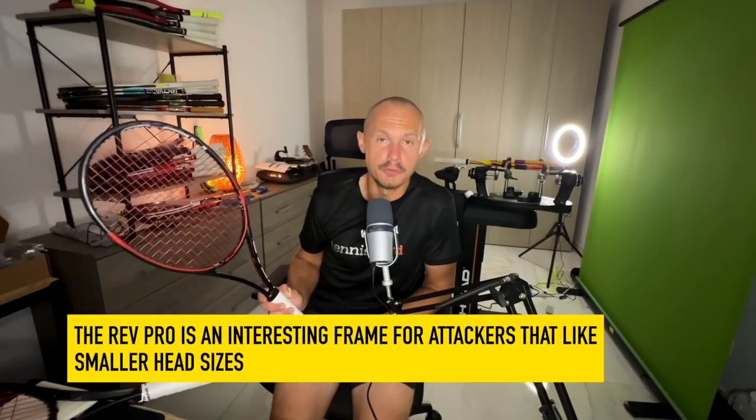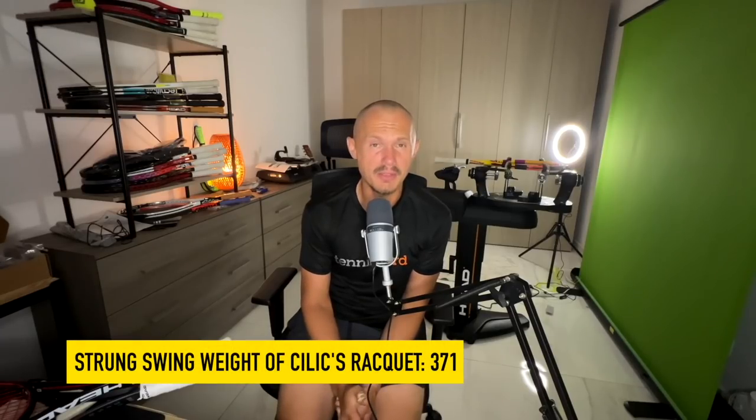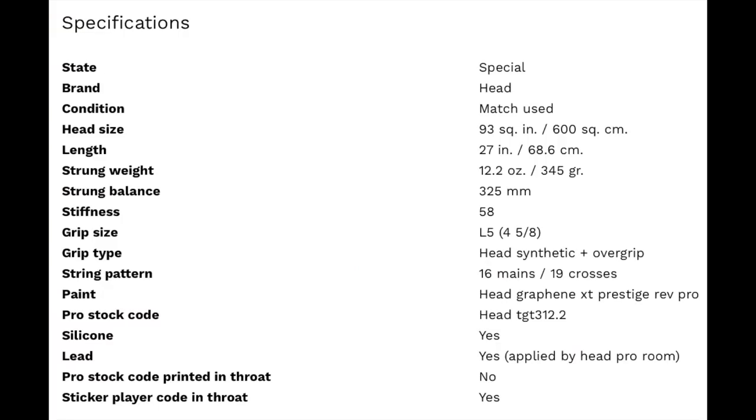It's a very interesting frame — I like this one a lot. It's whippy, serves well, and you can go for your forehand. It's not for defensive players obviously. Čilić doesn't use it in stock form — he adds quite a bit of weight to his frame. Looking at his specs from Pro Stock 10 (which was actually selling his racket): swing weight 371, so a lot of weight at 12 o'clock. 93 square inches, 12.2 ounces, 345 grams, 32.5 cm balance, and 58 stiffness.